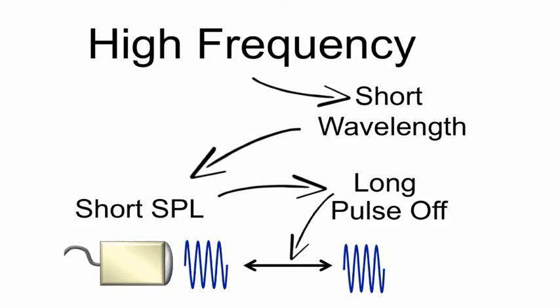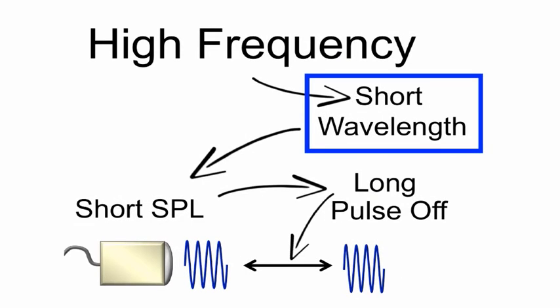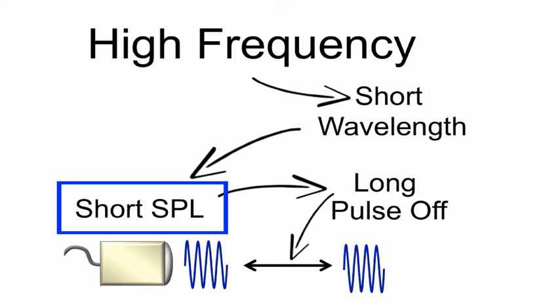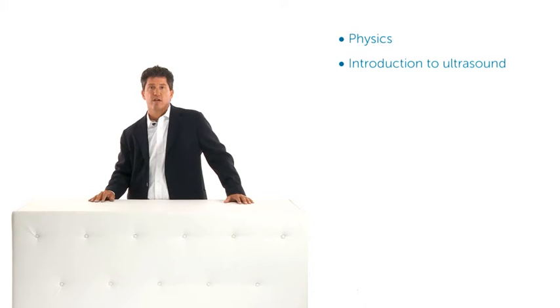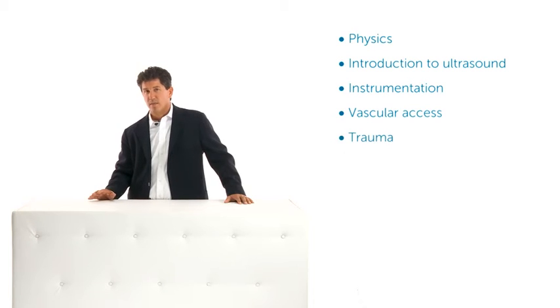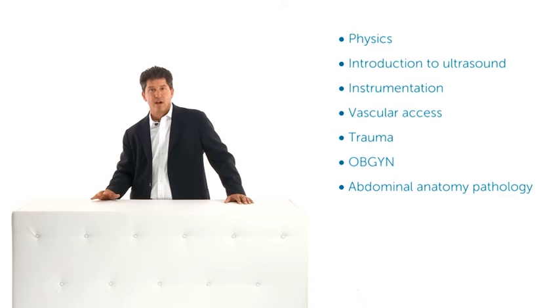With the emergency ultrasound course, we give you all the information that you need to begin to use this technology in your clinical practice. This online course assumes the learner knows nothing about ultrasound, and it will take you from basic physics and instrumentation through the most common uses in clinical medicine. We'll be presenting topics on physics, an introduction to ultrasound, instrumentation, vascular access, trauma, OBGYN, abdominal anatomy and pathology, as well as echocardiography.